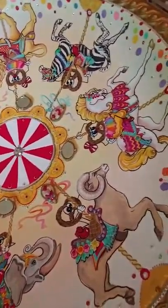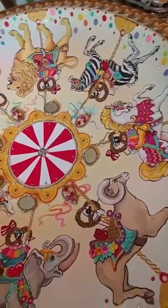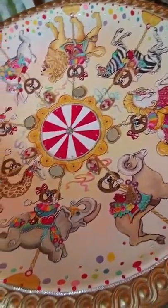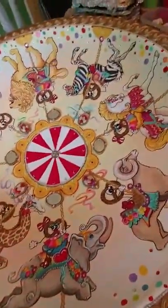Hey there, thanks for stopping by. I am in the studio today here at Maria's Ideas, finishing up a ceiling dome that I designed and painted for Sarah's Candies in Cannonsburg.